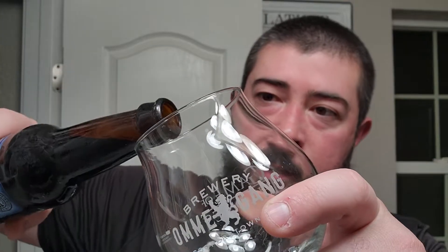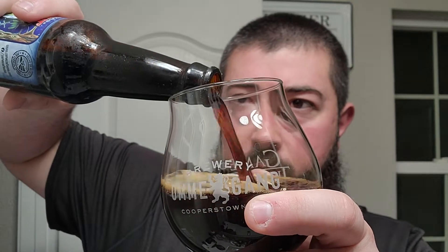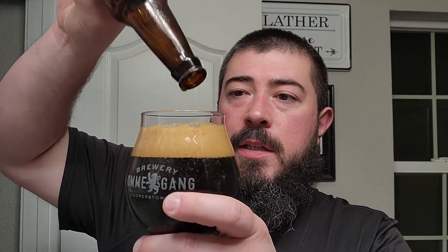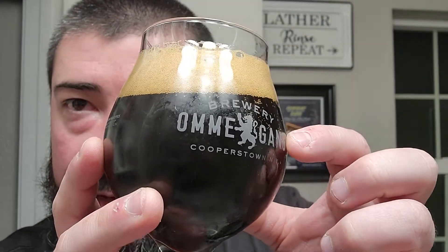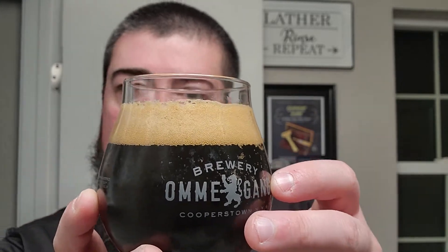And I got a nice little — not really a flute, more like a tulip or chalice. Snifter — there it is, that's what I was looking for. Looks like it has a nice oxidation, hopefully not too much. But a nice, very dark, dark, dark liquid there, and we have about a finger and a half of brown head on it.